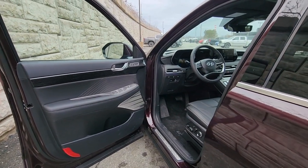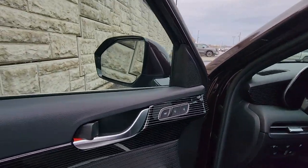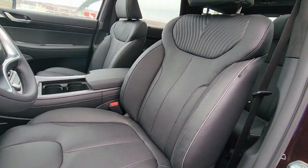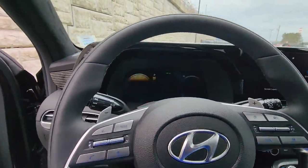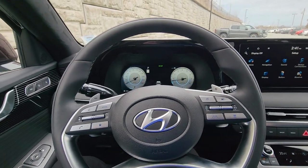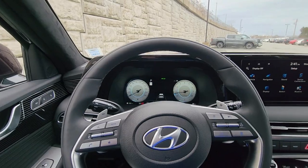Checking out the interior of your Palisade, on the driver's side door you have your window controls, door locks, and mirror controls — all powered. You have two seat memory functions for your driver, and premium Napa leather on all the seats including the third row. The passenger and driver's seat are both power adjustable in eight ways, and the driver's seat also massages you, which is a very nice feature. You also have a microfiber suede headliner.